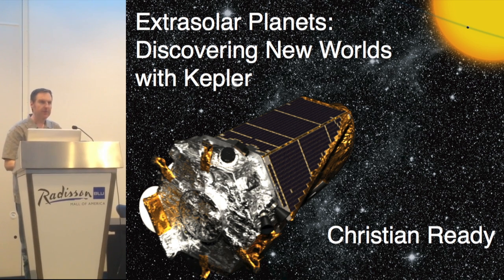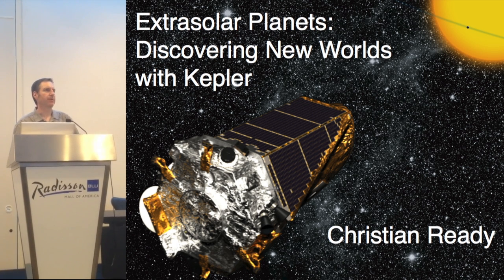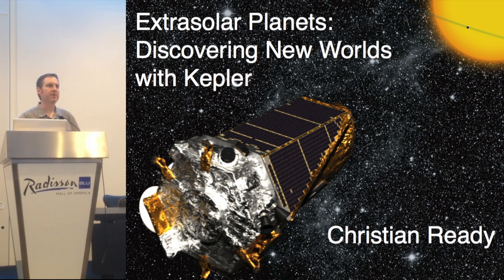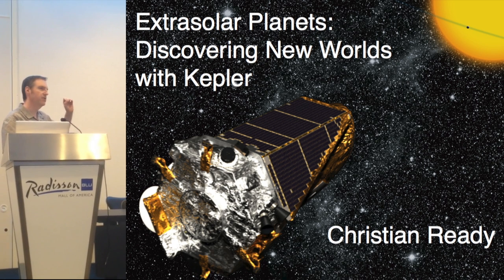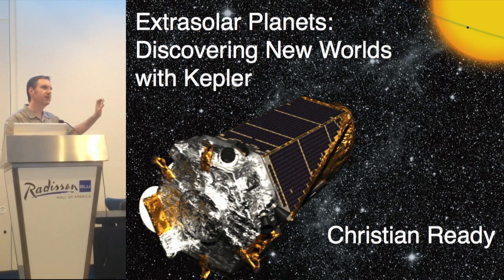Thank you very much. I'll go ahead and begin. I'm going to be talking tonight about discovering extrasolar planets, or as we refer to them in the field, exoplanets, particularly with an emphasis on the Kepler Space Telescope. Kepler was launched four years ago this week and has been on a sole mission to detect an Earth-sized planet orbiting a star like our sun in its habitable zone.